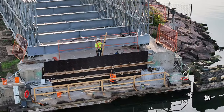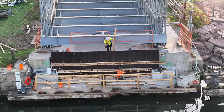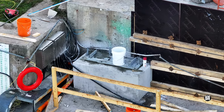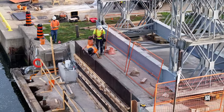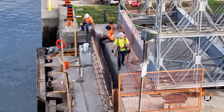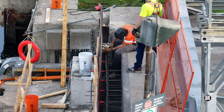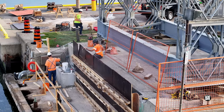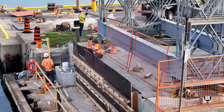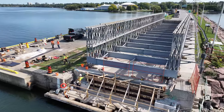Tuesday saw considerable work put into reinforcing the forms that will contain concrete on the east abutment. Bearer plates were evident on the pedestal. Work would begin shortly to trim down the form boards. Considerable care would be taken to ensure an absolutely solid, leak-tight form.